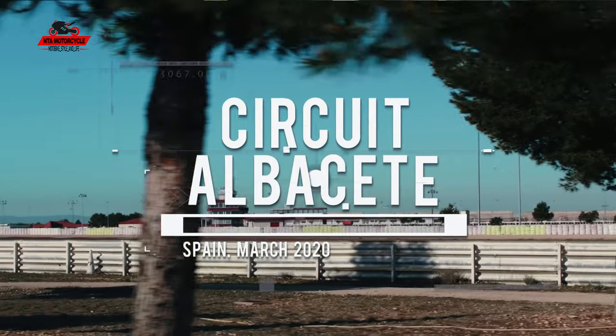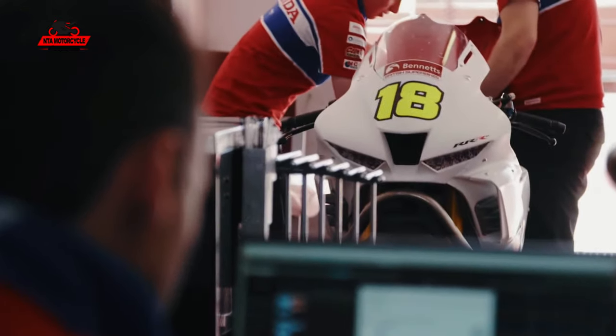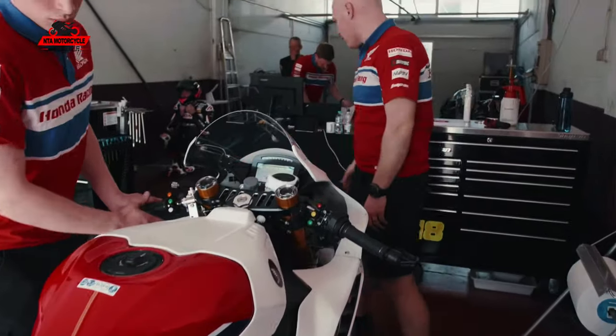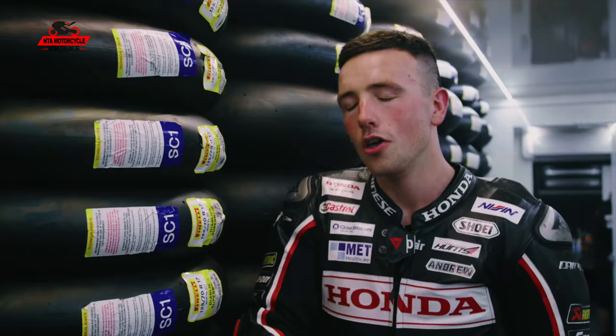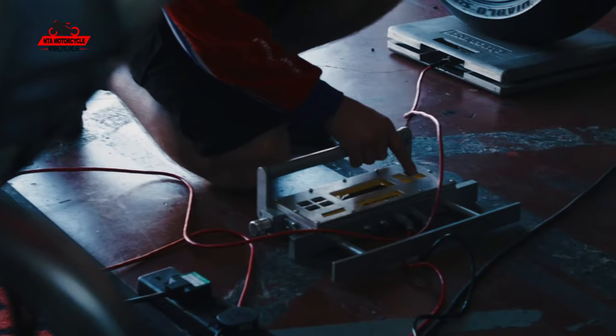In Albacete we only had the MoTeC, suspension, brakes, and tyres from the Superstock bike — pretty much stock. Now we have the gearbox and a few other things, so step by step the bike's improving. We need to understand what the bike's doing, put each part on and see the positives and sometimes the negatives. So far there's been more positive, and we're starting to understand it a lot more — it's a lot different to ride compared to the old bike.